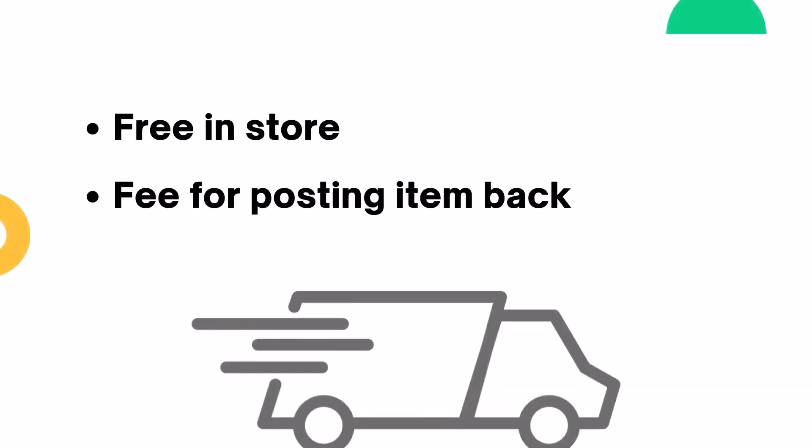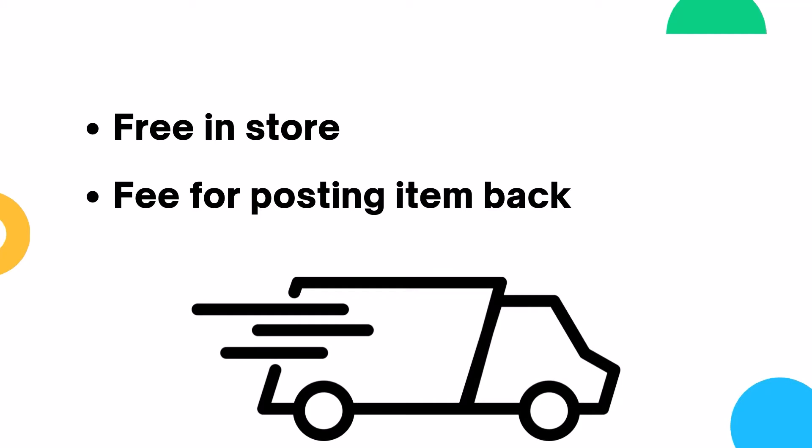You will be charged a fee for posting your item back based on the delivery service you have chosen and how heavy your item is. It is recommended to go for a tracked service and keep your postal receipt until your refund is fully processed.